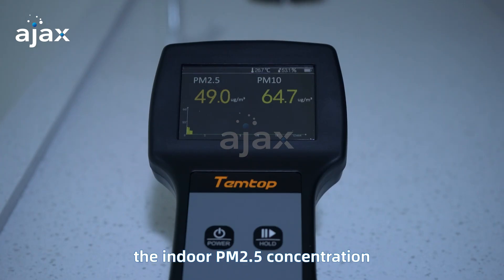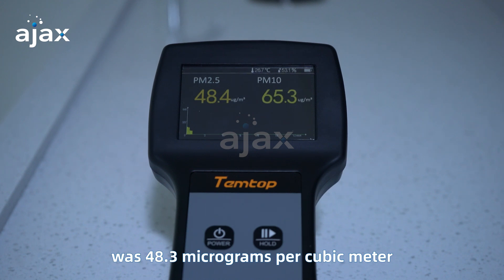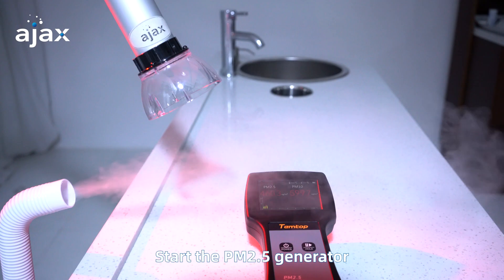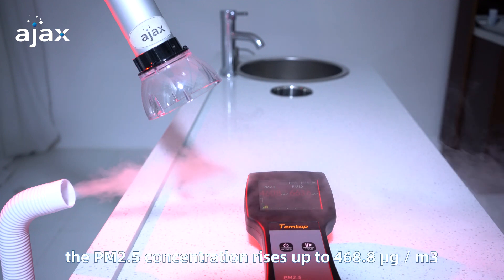Before the test, the indoor PM2.5 concentration was 48.3 micrograms per cubic meter, which is within the normal concentration range. After starting the PM2.5 generator, the PM2.5 concentration rises up to 468.8 micrograms per cubic meter.